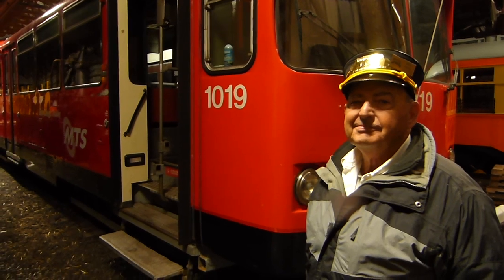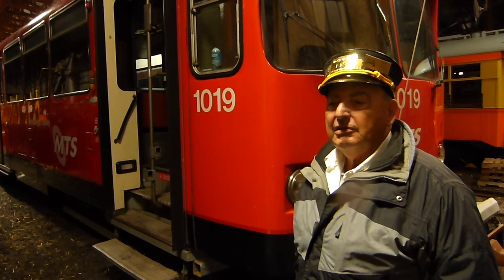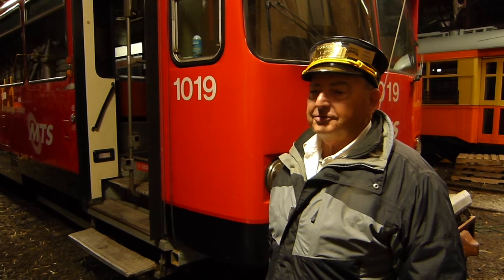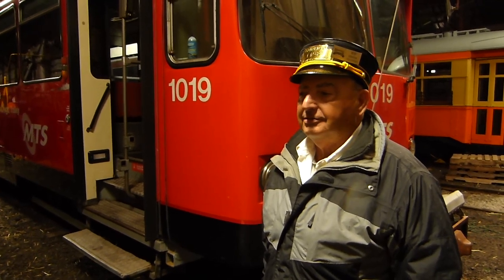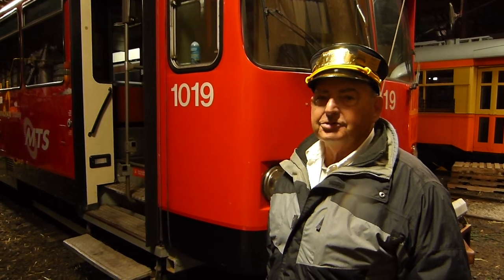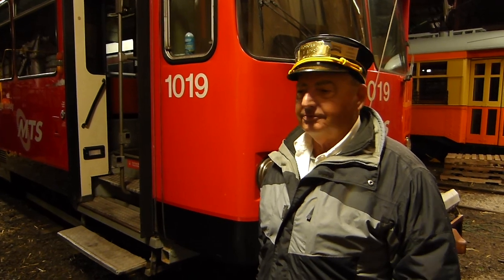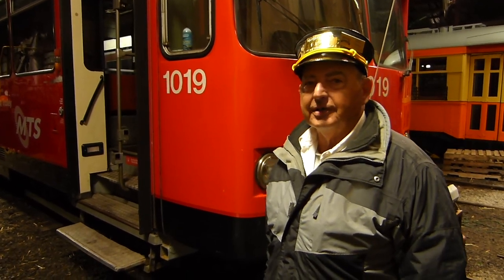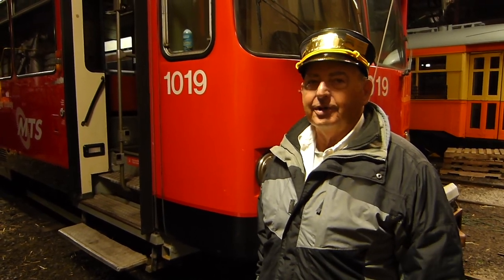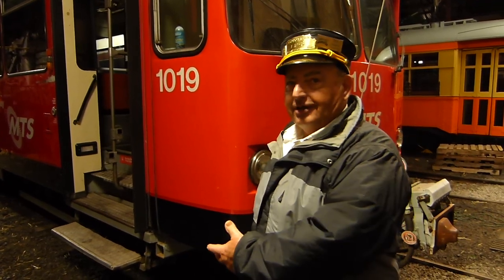Do you think as we move forward, trolley museums are going to be preserving more modern light rail vehicles? I think so. What we try to do here — we've got about 23 cars in the collection — is run the full span of the oldest to the newest in the museum so that you have a complete collection of what's around and what's available. That's the main reason for acquiring. When we got a chance to acquire this car, we jumped at it because it fits into the story of here's how it started, here's how it is.